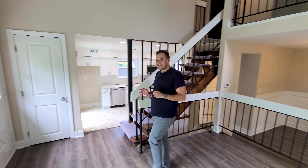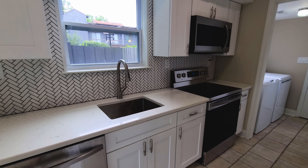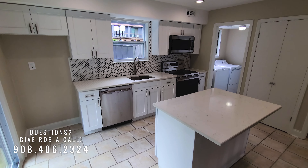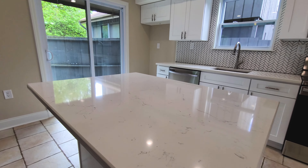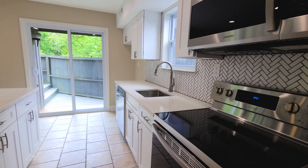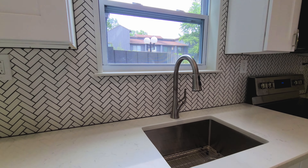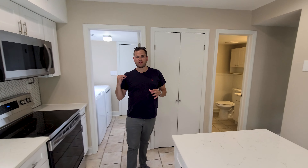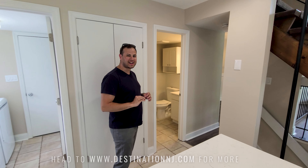My favorite part of this downstairs is this kitchen. The owners fully remodeled it. You have beautiful white shaker cabinets and gorgeous quartz countertop throughout. They put in this island for that casual entertaining space, new appliances — a perfect place to cook a dinner. Through here we have a laundry room with washer and dryer, and through that next door is a one-car garage with a brand new epoxy floor.